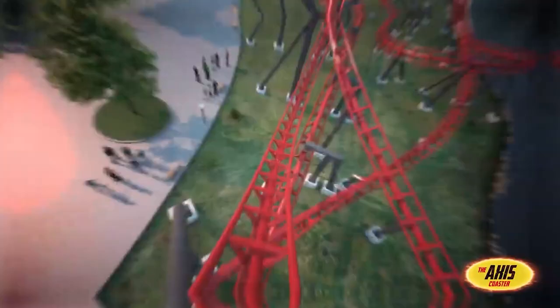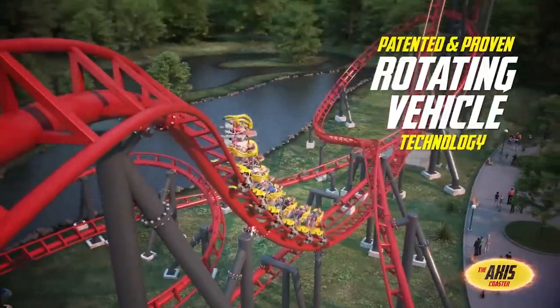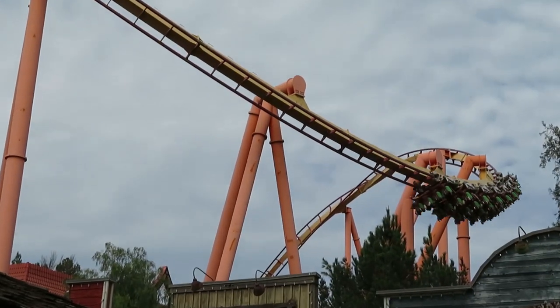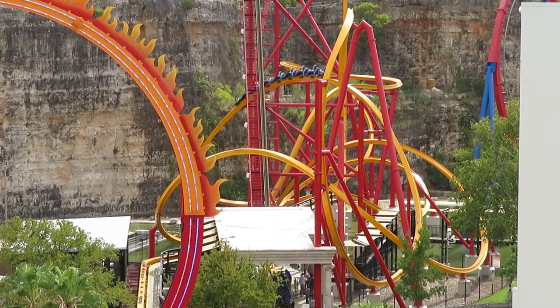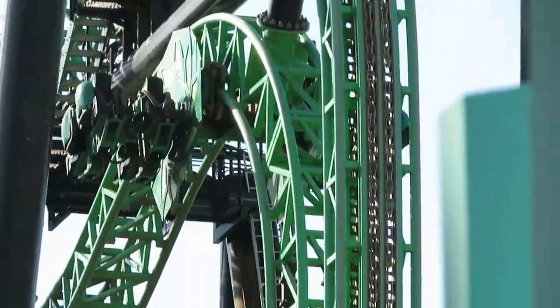Everyone has a bucket list. It's that collection of coasters that you need to experience before you kick the bucket, or at least get too old to ride. I really, really hope that day never comes. But there are just some things that you have to experience to believe. And through my travels across North America, I've collected a list of 10 coasters that fit the bill. These are the 10 coasters that I think should be on your bucket list.